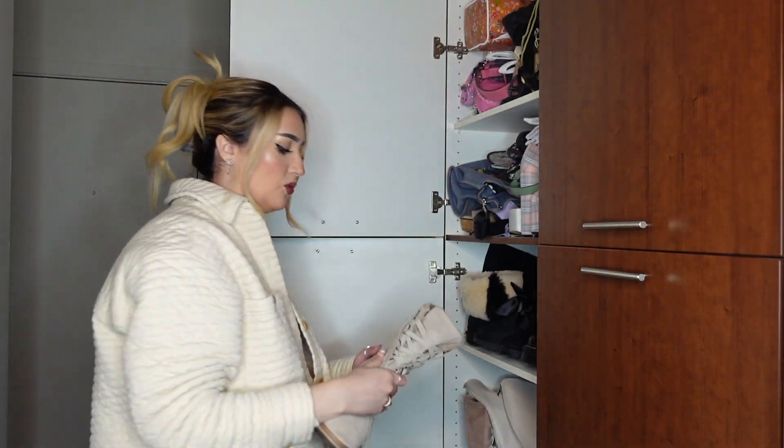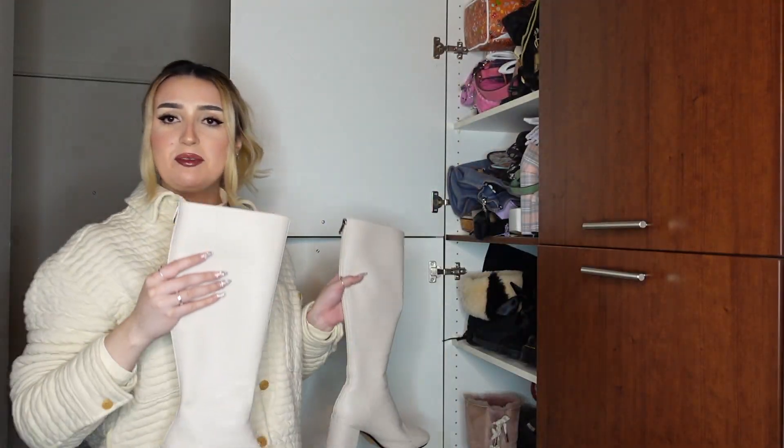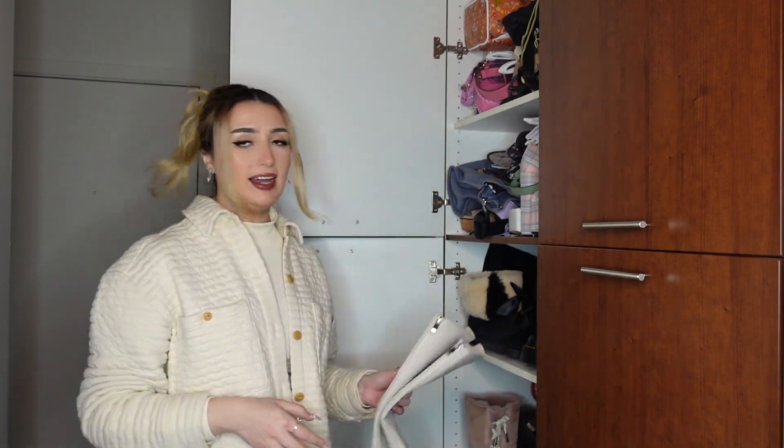I have these gorgeous Timberlands — more of a heel, fur inside, suede — really really nice, keeping those. These sock boots, I thought I was that girl when I got them but I'm gonna donate these. These ones you guys know I recently got — my mom bought them for me for Christmas. I'm keeping these. And I just revealed too much about myself by smelling them.